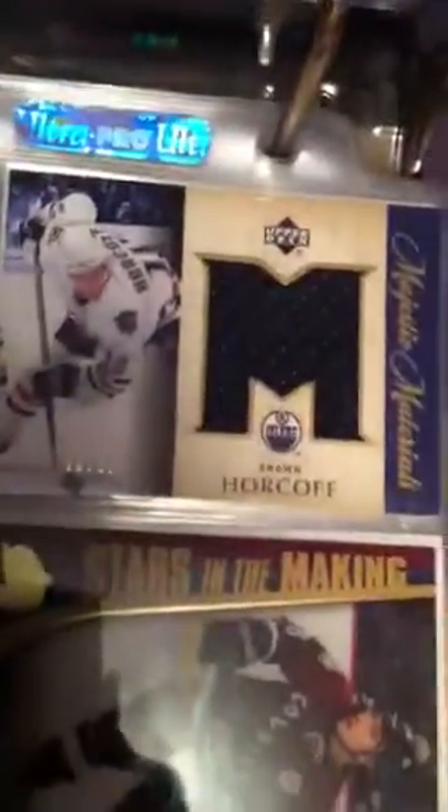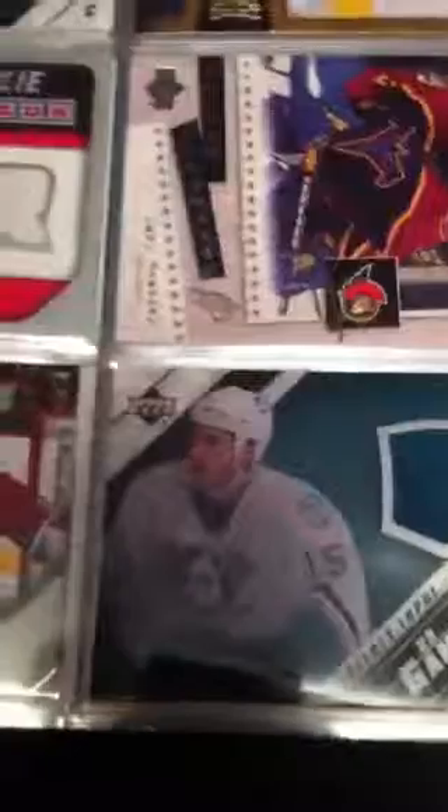Brendan Corburn. Brendan Shanahan. Sean Horcow. Jeffrey Lupul. Gary Roberts. Jim Howard. And Brian Rolston.